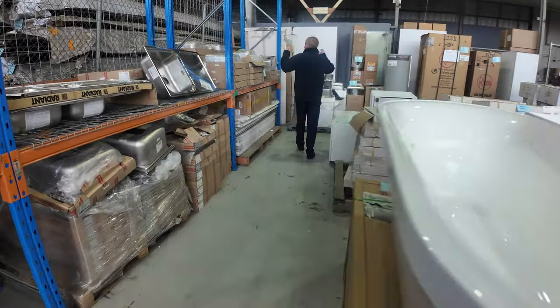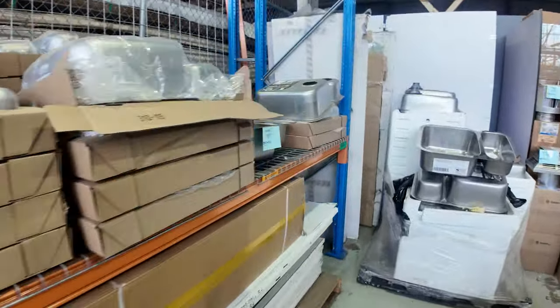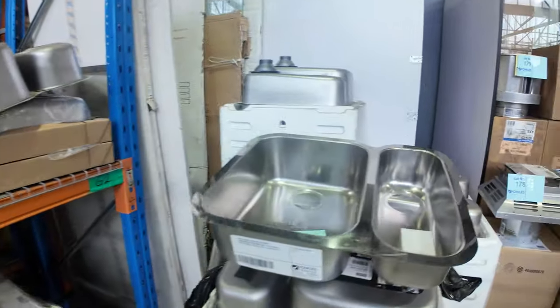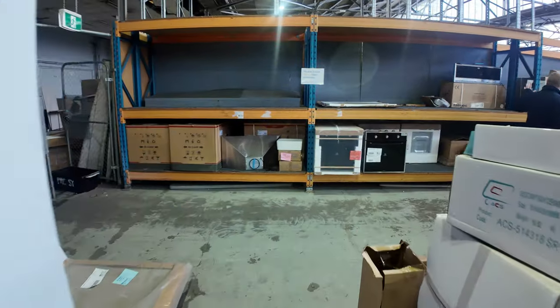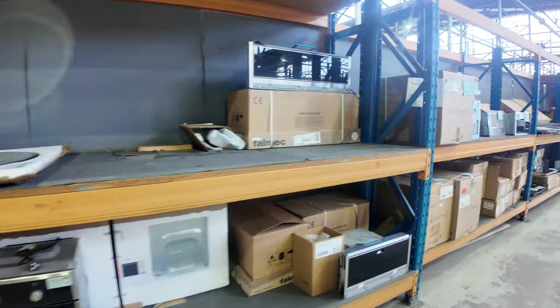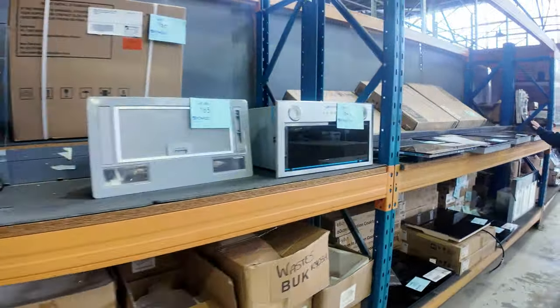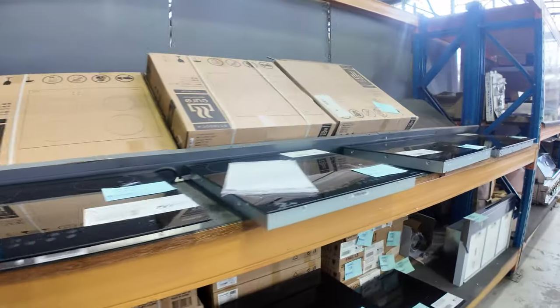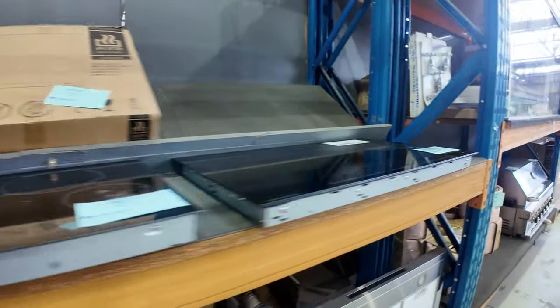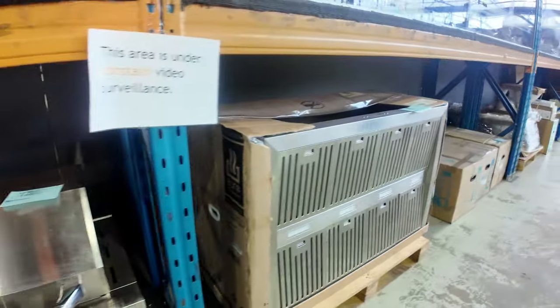Down the back here, loads of Frankie sinks and all sorts of other bits and pieces — a little bit of office furniture, ceramic basins, countertop basins, and inset basins. On the wall I can see lots of different range hoods, both canopy and inbuilt. Lots of cooktops — both induction and ceramic electric cooktops. And there's an inbuilt barbecue with what looks like a matching Euro barbecue range hood. Very, very nice.